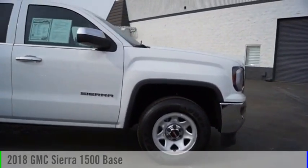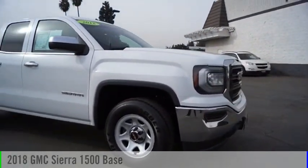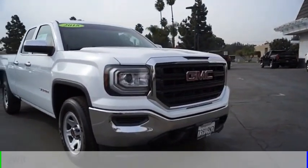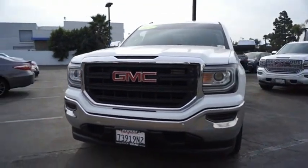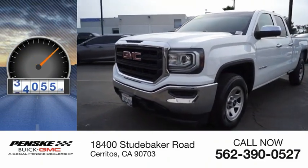Come test drive the 2018 Sierra 1500. This vehicle is powered by a two-wheel drive, eight-cylinder, 5.3-liter engine. This vehicle has less than 50,000 miles.